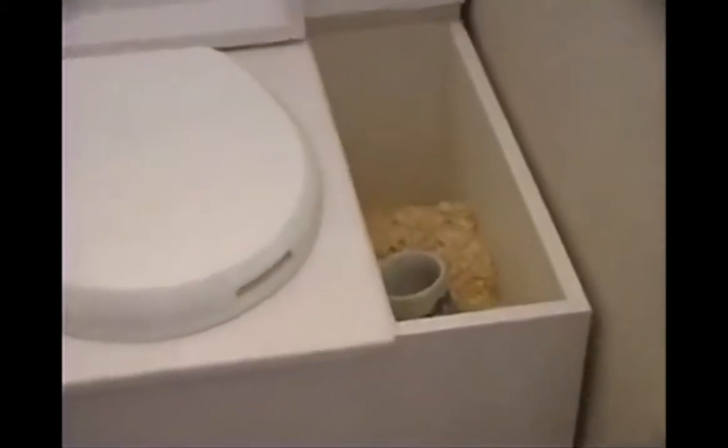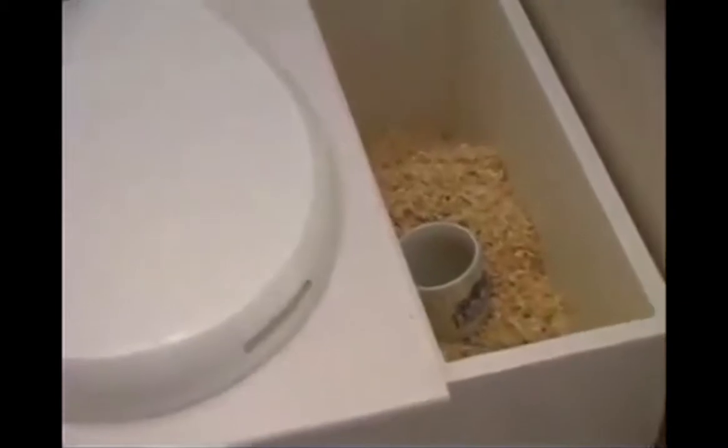This home features a waterless sawdust toilet and composting bins. Contaminated water is treated in underground septic systems.